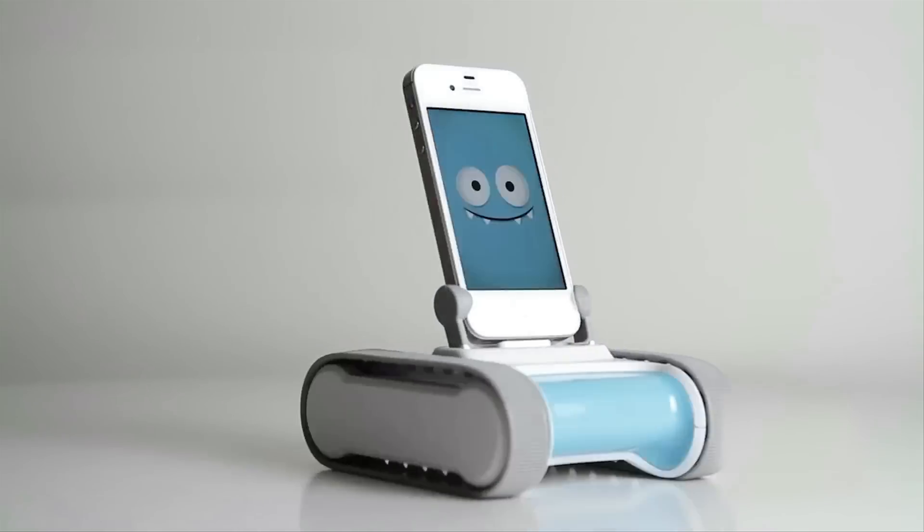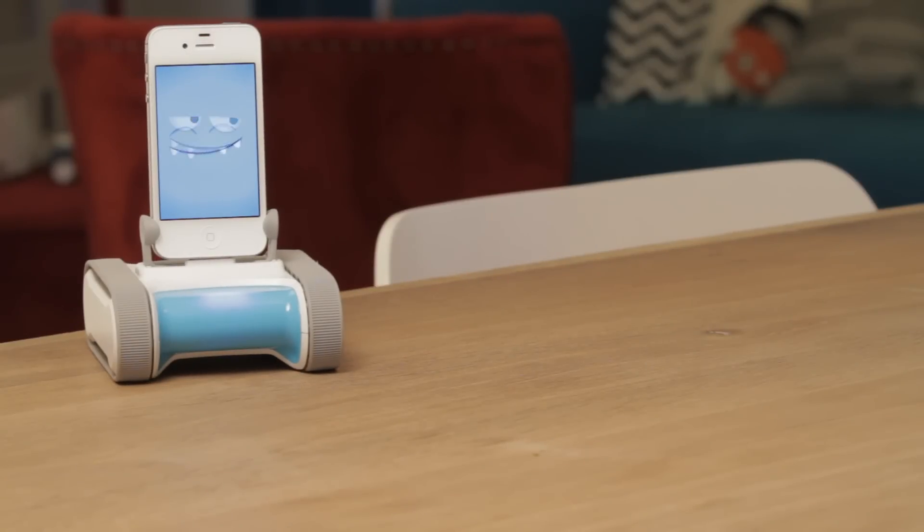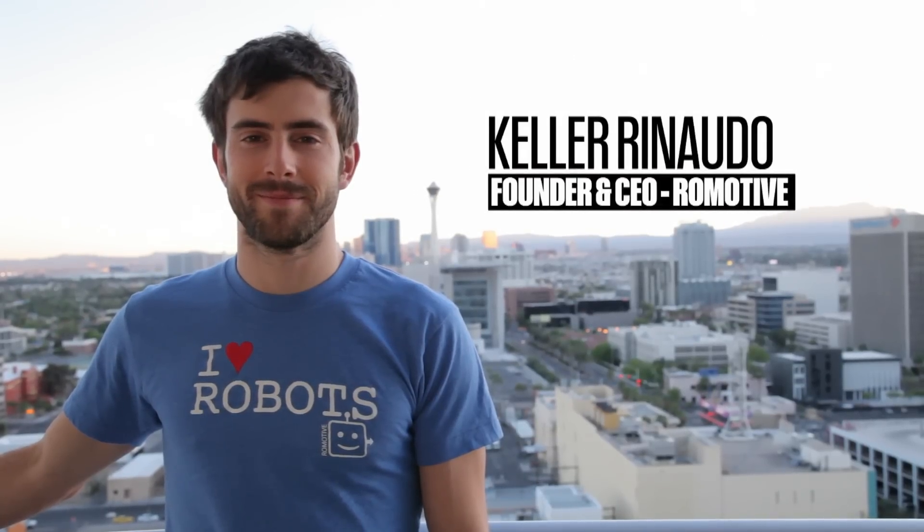Romo is a smartphone robot that uses your iPhone as his brain. My name is Keller Renato, I'm the CEO and co-founder of Romotive.